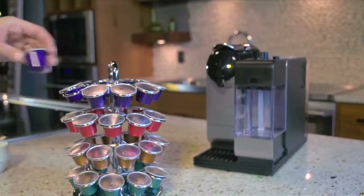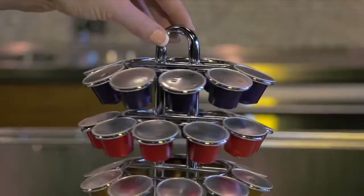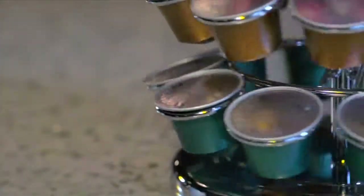Invite your favorite cafe flavors into the comfort of your home. The nifty carousel for Nespresso elegantly displays your Nespresso coffee capsules.